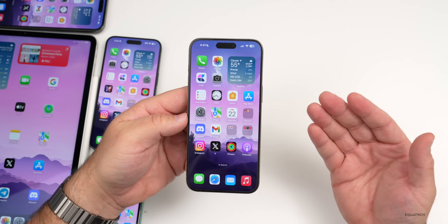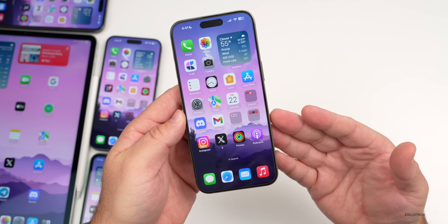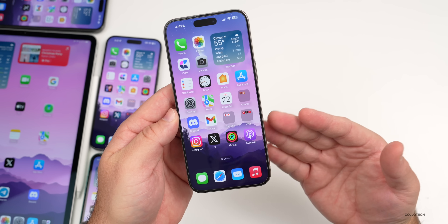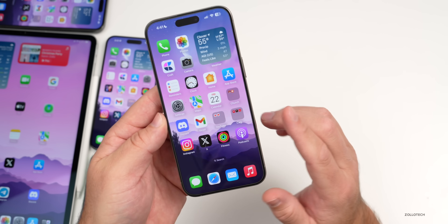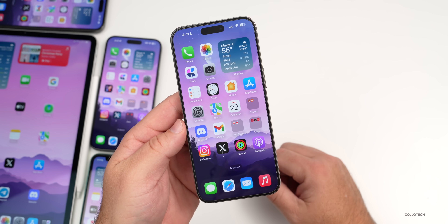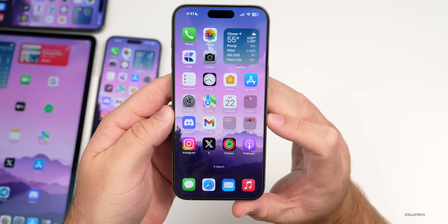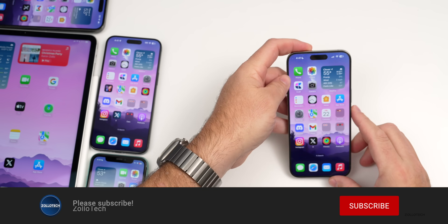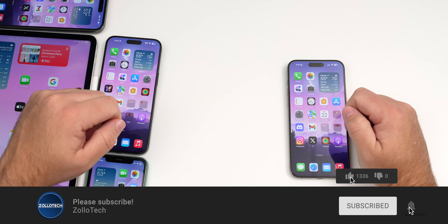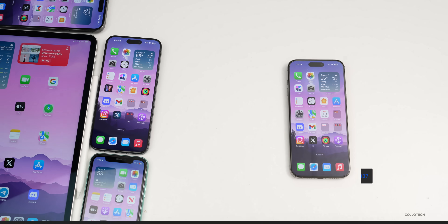That's everything for iOS 17.2.1 and iOS 17.3 beta 1. Things should slow down a bit over the holidays, then Apple will return with beta 2, Apple Vision Pro, and more. Let me know if you've found any additional features or noticed anything in the comments. The wallpaper is linked in the description. Please subscribe and give the video a like if you enjoyed it — as always, thanks for watching!